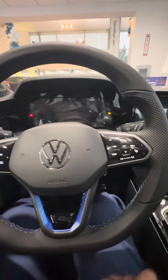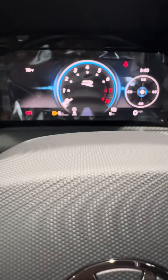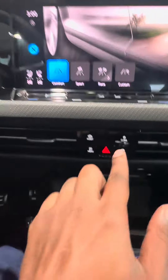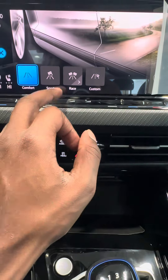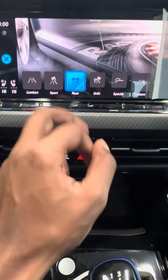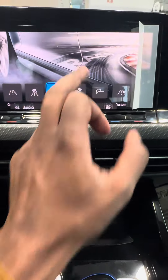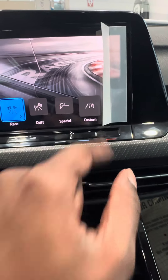Let's check out some of these accessories. R mode — but we can change these drive modes right over here. If we push this mode button, you've got comfort, a race mode, a drift mode, a drift mode special, and a custom mode. We're gonna have to add that to the playlist!